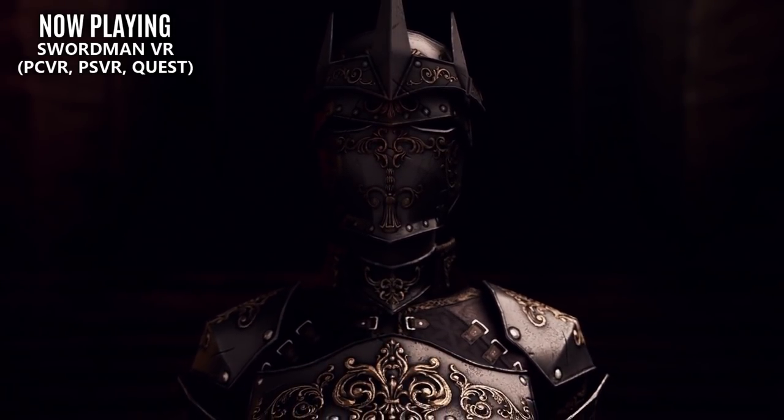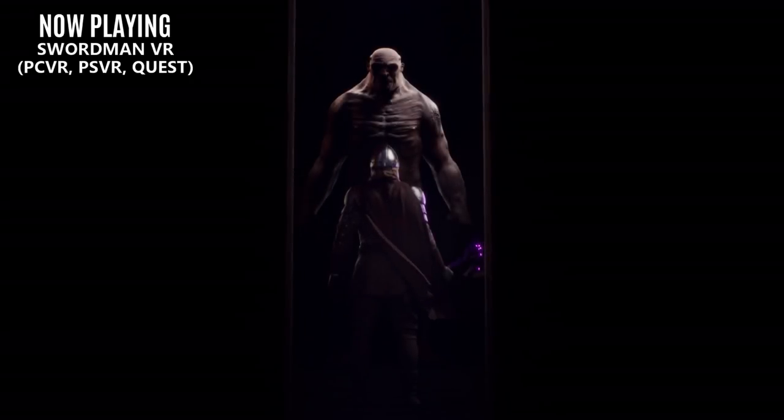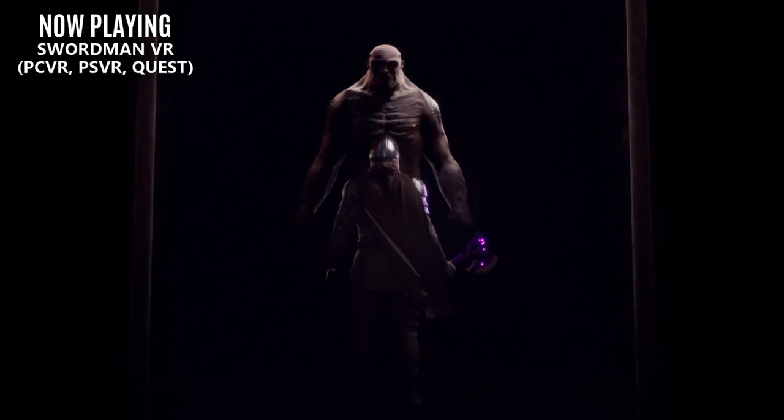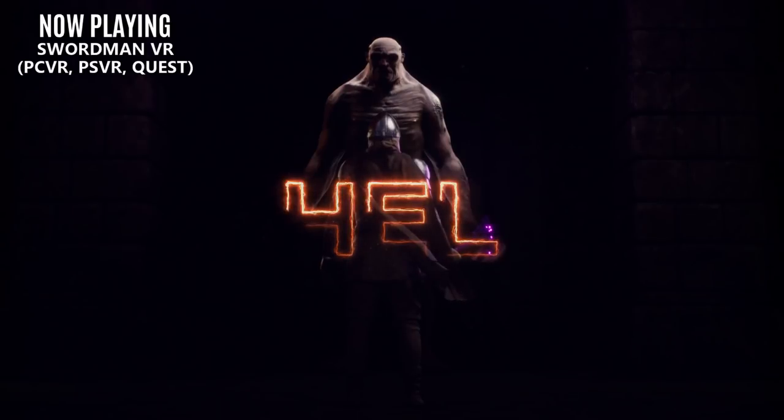Swordsman VR is giving us the Hell update, which is a new two-stage boss fight featuring combat and mechanics never seen before in the title. The reveal trailer is giving us absolutely nothing, but luckily this update releases today, so you can go check it out right now.